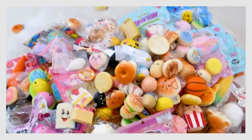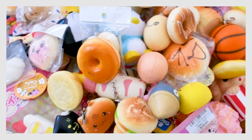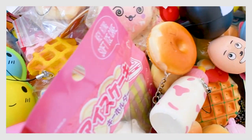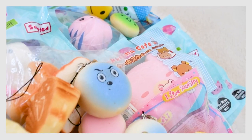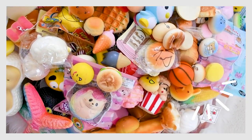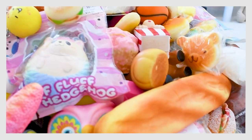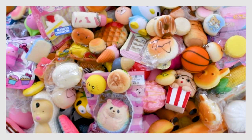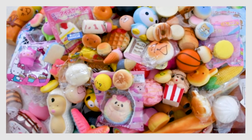Holy moly that's a lot of squishies! So thank you guys so much for watching. Please please subscribe to my channel if you enjoyed, and give it a big thumbs up if you guys want more videos like this. Happy 2020 and happy new year everybody. I hope you guys are having a great day and are as excited for the new year. So so thrilled to know that you guys are always with me. Thank you for watching and I'll see you guys later. Bye!